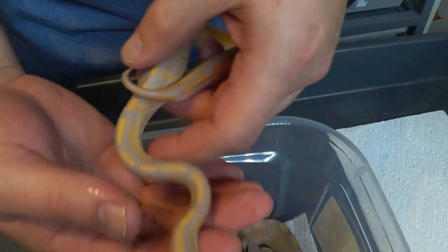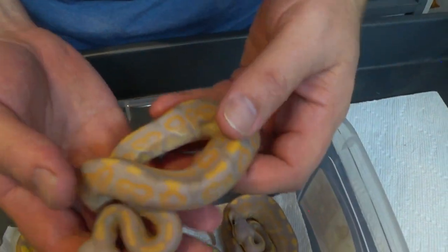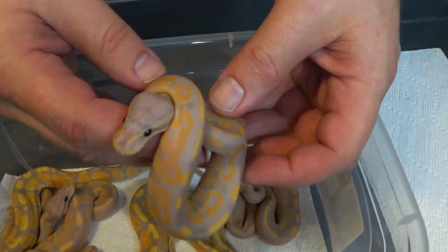We got a girl. I'll double check again later — thought I saw something there at first, but the second time I did not. So I'll check again once they get a little bit more mature, but right now it looks like a girl.